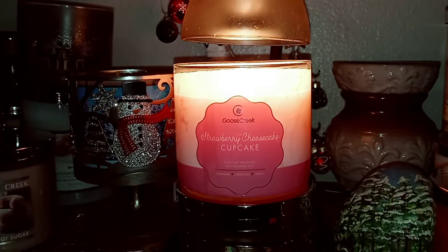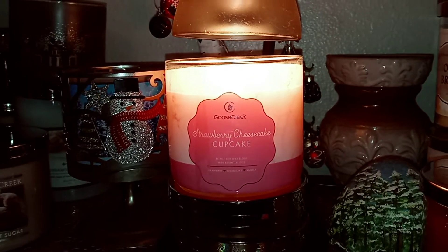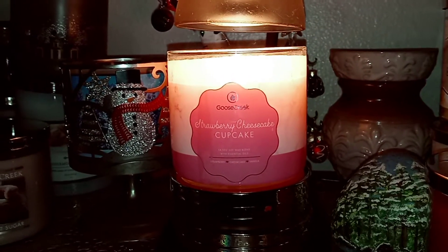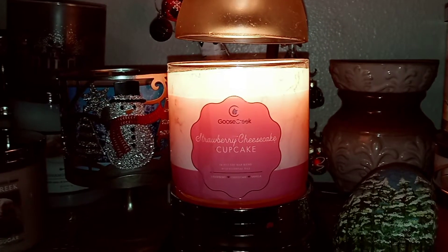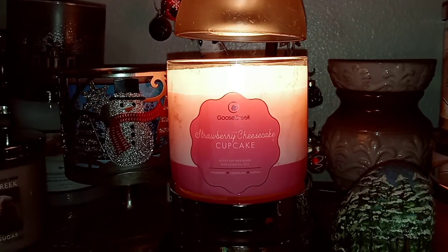My issue with this one, also similar to my issue with the Candied Valentine Cookies, is it's not very strong. The scent itself I like better, but the throw is not much stronger than that one, which is really disappointing. Because on cold, it's got a really great throw and great scent notes, and I was really thinking this one would be stronger.